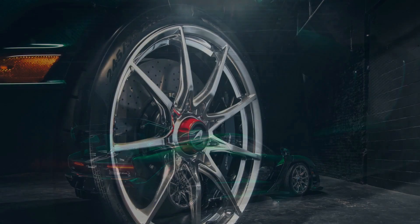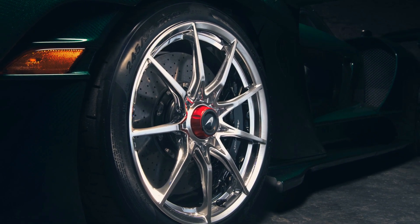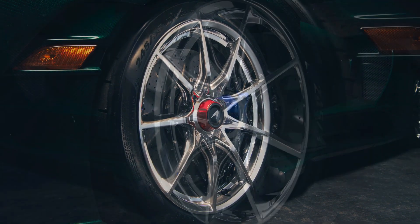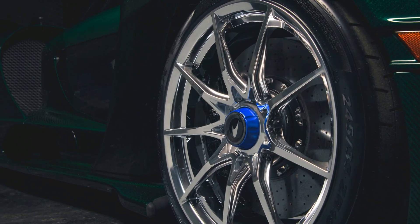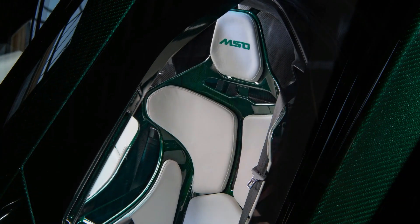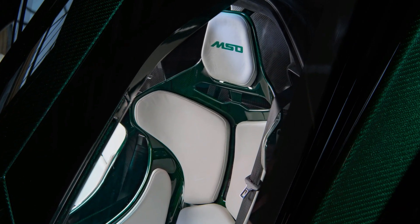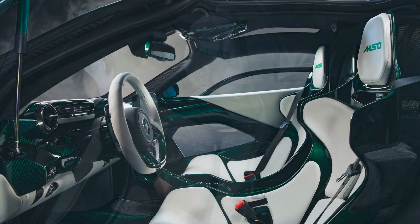The Senna is powered by a 4.0-liter twin-turbo V8 making 789 horsepower and 550 pound-feet of torque. It can hit 60 mph in just 2.7 seconds and 124 mph in 6.8 seconds. There isn't much mass to move around, thanks to a dry weight of just 2,641 pounds.